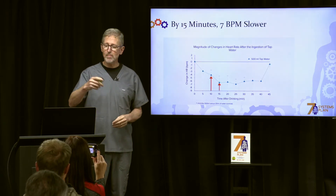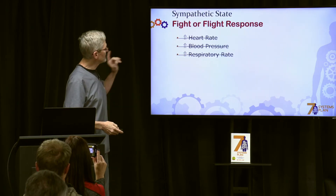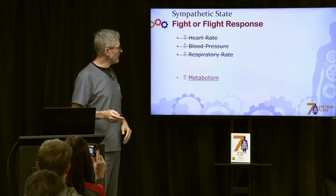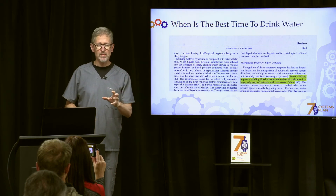So we have a sympathetic state — the fight-or-flight response — but we do not have increased heart rate, blood pressure, or respiration. We do, however, have increased metabolism.